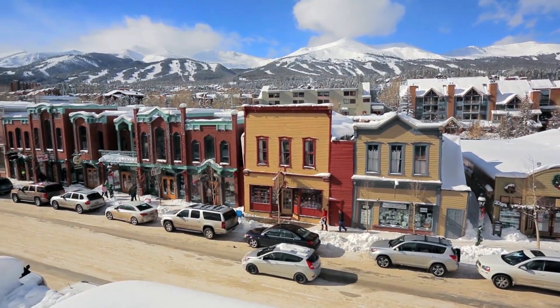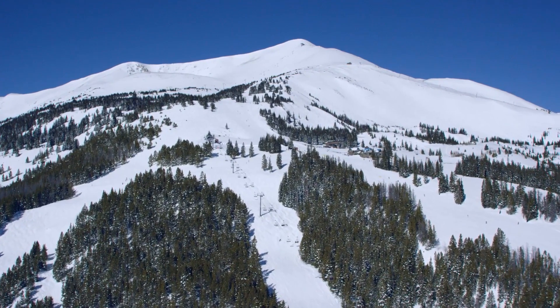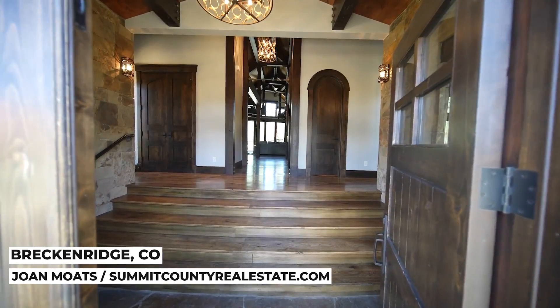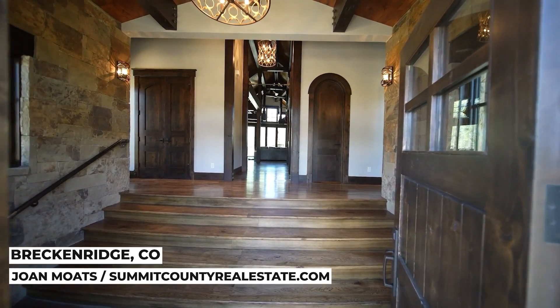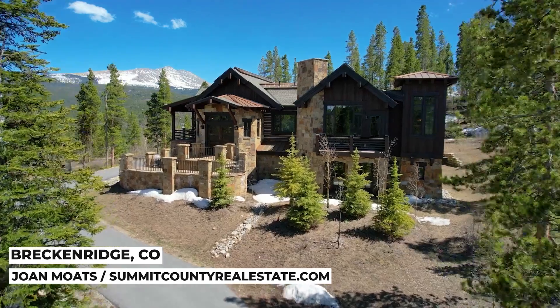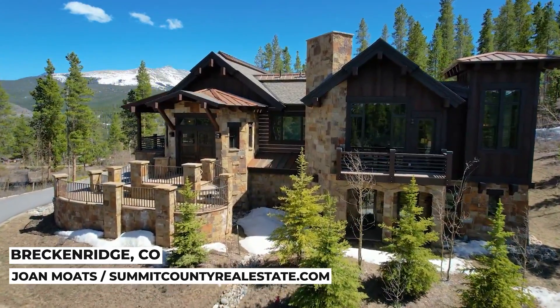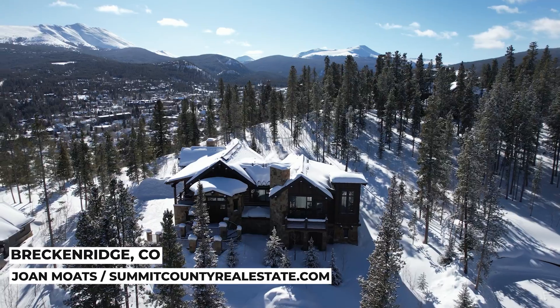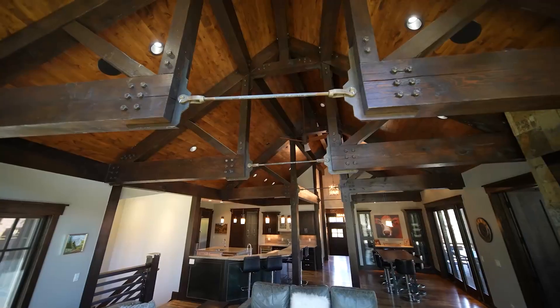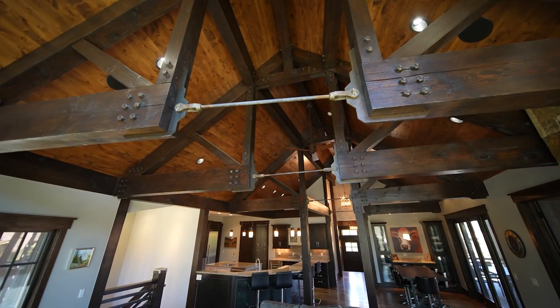Our first stop is one of the top ski towns in the Rockies: Breckenridge. My name is Joan Motes with Slifer Smith and Frampton Real Estate. Welcome to the Shock Hill community in Breckenridge. This home has over 5,000 square feet and a great luxury mountain feel. Designed by renowned architect Alan Guerra, this five-bedroom home is perched on a ridge on three-quarters of an acre, featuring an open floor plan with beautiful exposed timber beams and steel tie rods.